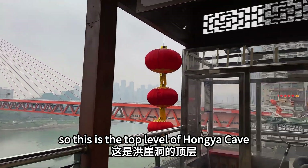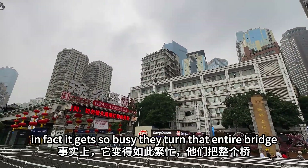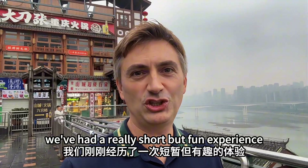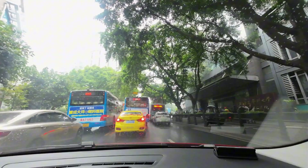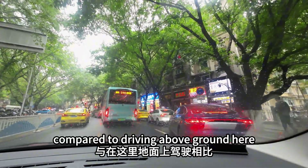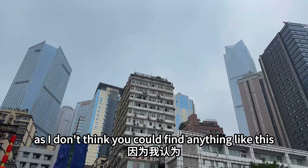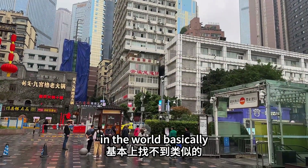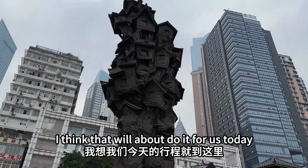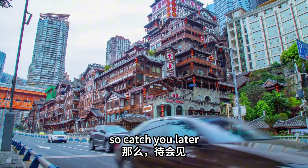We're at the level of Hongya Cave, and this place gets packed during peak times such as the recent National Day holiday — they even turn the entire bridge over to pedestrians. We've had a really short but fun experience of the Jiefangbei underground loop system. I can definitely imagine that during national holidays or morning and evening rush hours this will save you a lot of time compared to driving above ground. I'd definitely recommend the experience if you're in Chongqing, as I don't think you could find anything like this anywhere else in the world. At the same time, I do expect there are locals who don't even know this place exists. Okay, that'll about do it for today — stick with me and we should have more fun over the next week, so catch you later.